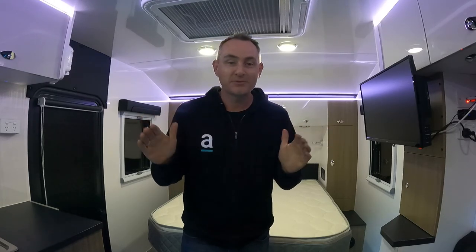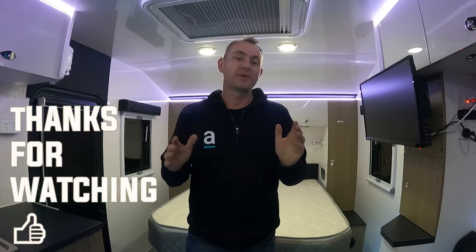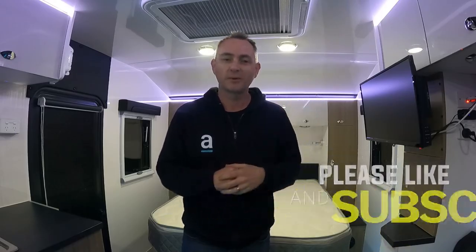We've arrived, we've unhooked, turned on a few lights, opened a few things — just a quick sneak peek for you. It's time for bed, I'm absolutely shattered. Thanks very much, we'll catch you next time with the full review of the 595 bunk. Thanks guys, have a good one.